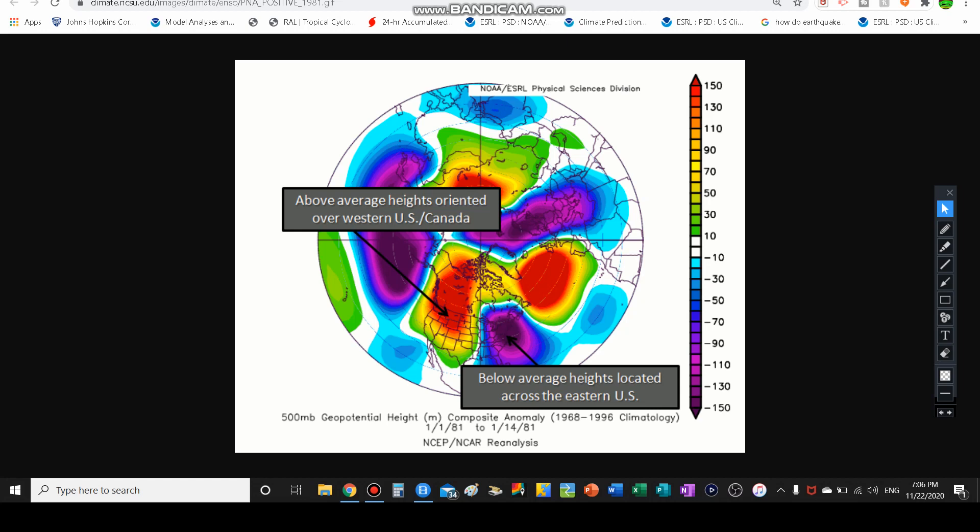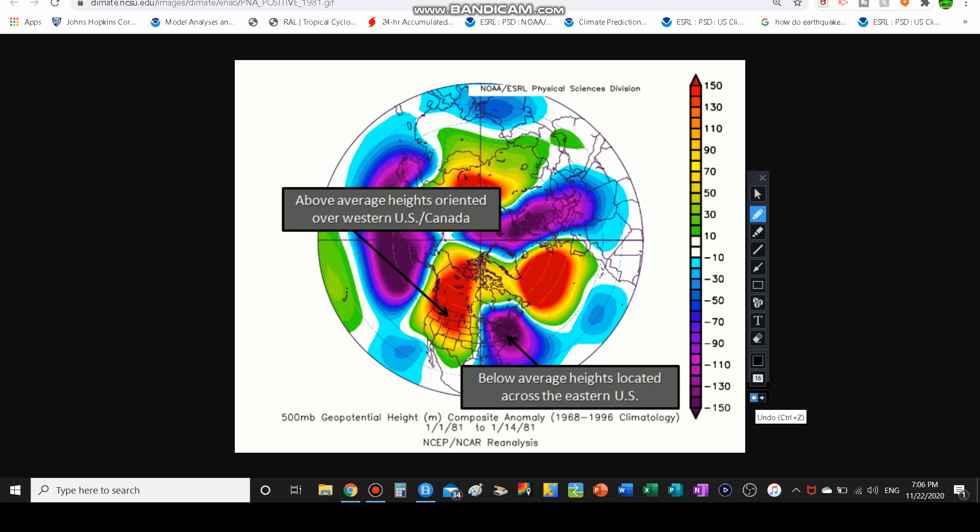This is an example of a positive PNA phase. I'm going to show you what typically happens in a positive PNA, because in the forecast you will actually see that we could be heading to a positive PNA, which stands for Pacific North American pattern. As you can see, all the below-average 500-millibar heights are over the eastern United States. Now, this doesn't directly correspond to temperatures, although when you see these blues and purples, this does tend to correlate to colder temperatures, but it has more to do with the jet stream. This is like low pressure over here, and higher pressure over there.